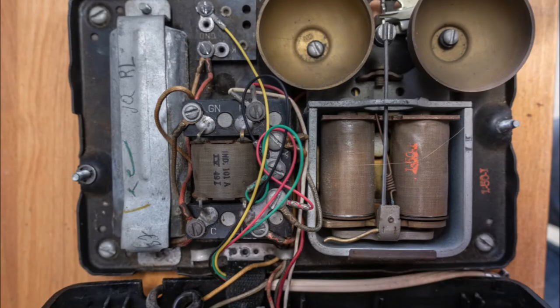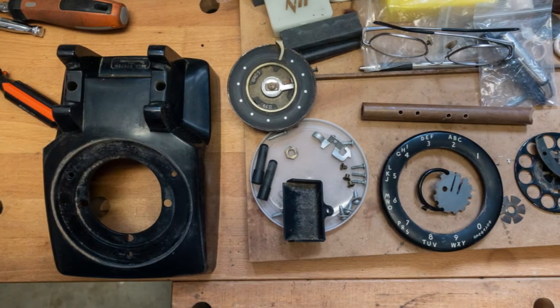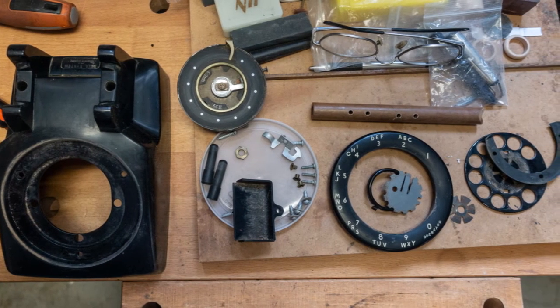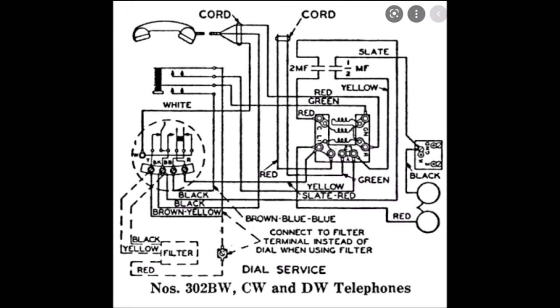It was dirty on the inside as well as the out. Wires were mashed every which way, but the rotor worked well, so I looked for resources in hopes of getting it to function again. Online I found some information about restoring these things, plus a schematic that indicated where some of the wires should be connected.